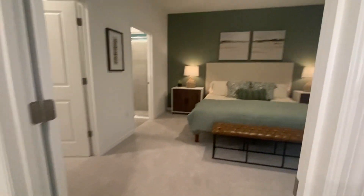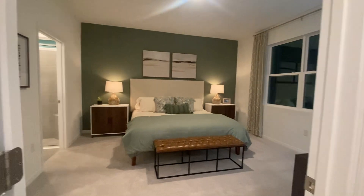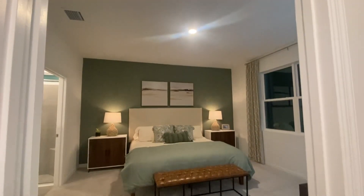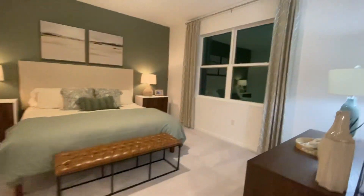This is the master bedroom, which is the same size as the villa — basically the same. The only thing it doesn't have is a tray ceiling, but everything else is basically the same.